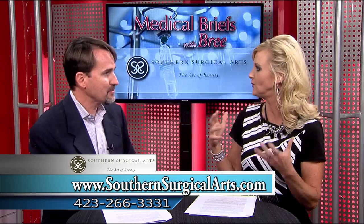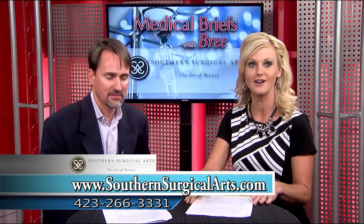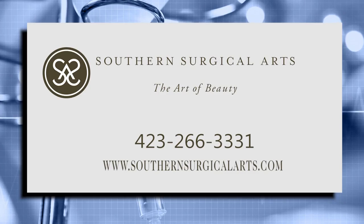Being in good health always helps. There probably are a few criteria, but if they're not sure, they can always come into the office and get a free consultation. If you would like to learn more about this procedure, please call Southern Surgical Arts at 423-266-3331, or visit them at SouthernSurgicalArts.com.